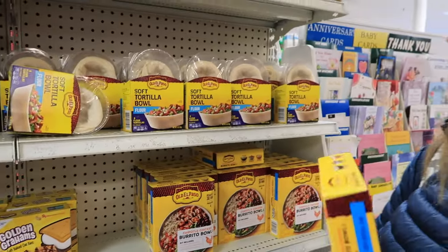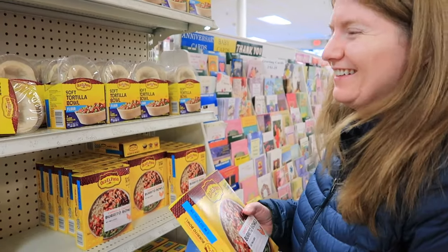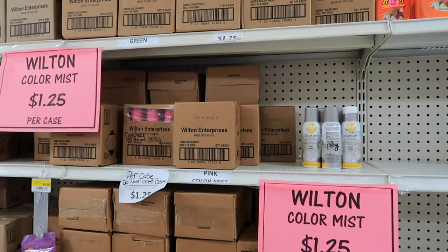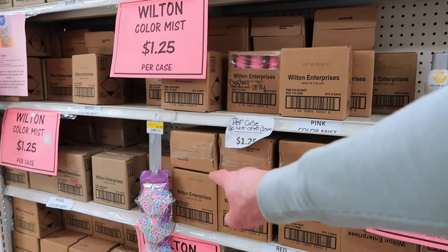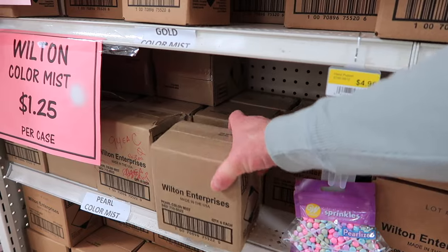I mean, that's prepared with chicken — if we prepare it with tofu it'll be less though, right? Sure, we could go with that. This has been your educational portion of the video where we show you how to read nutritional information. The spray color mist spray for cakes — they're selling them by the case. It says 'do not open' and it's a dollar twenty-five — you have to buy six of them.